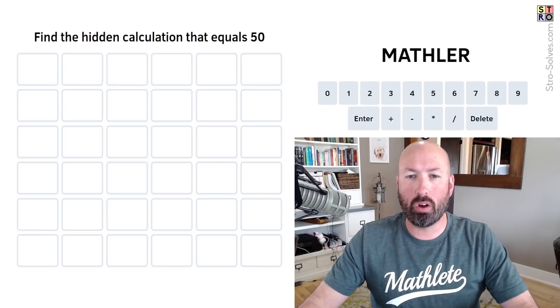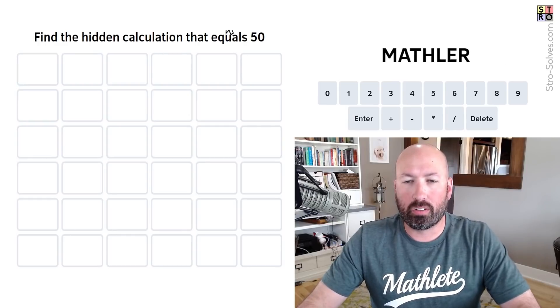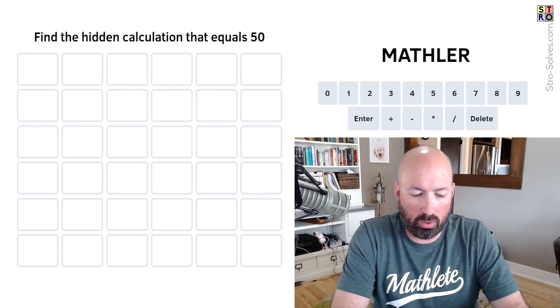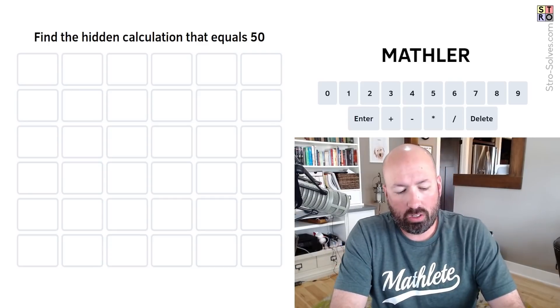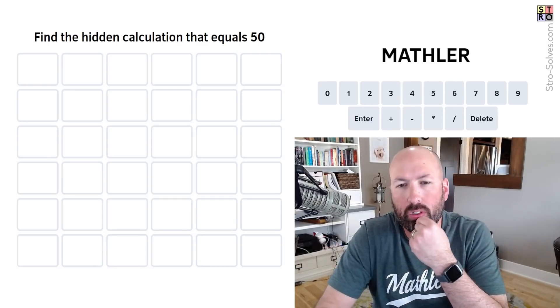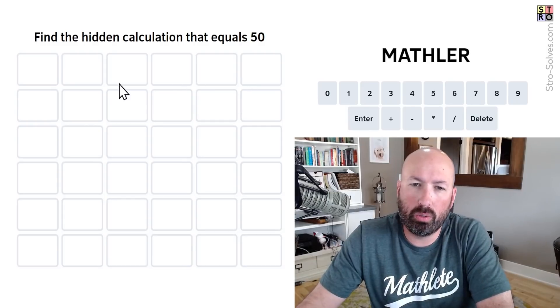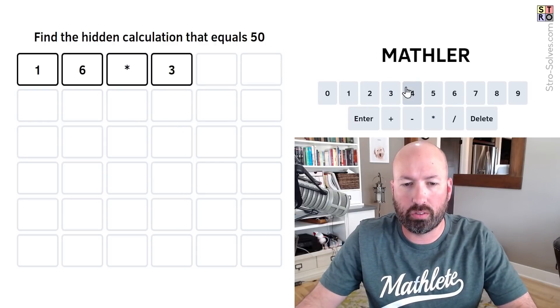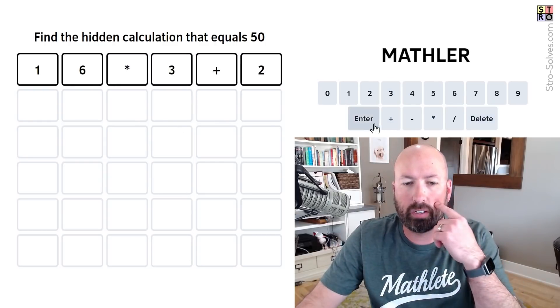I'm going to start with the normal Mathler, just the regular version. Hidden calculation equals 50. We could do something like 12 times 4 plus 2, but then we're repeating the 2. How about 16 times 3, which is 48, add 2? That seems like a good start.